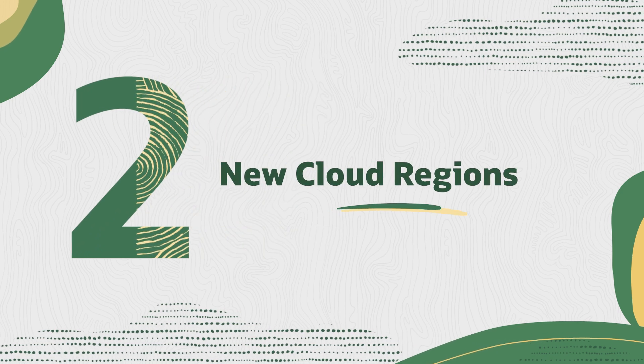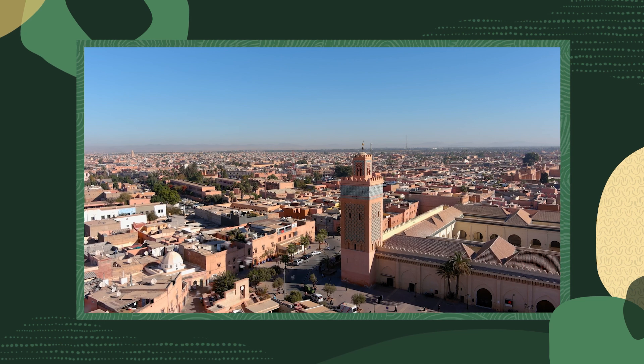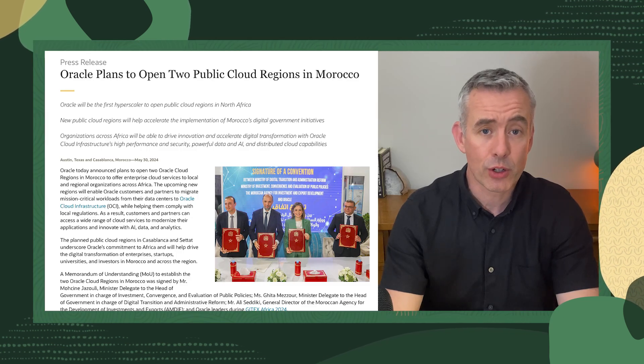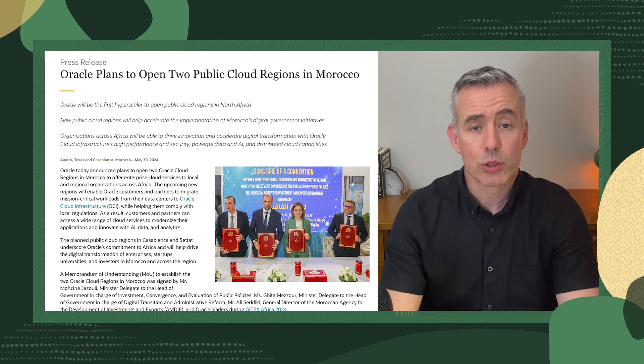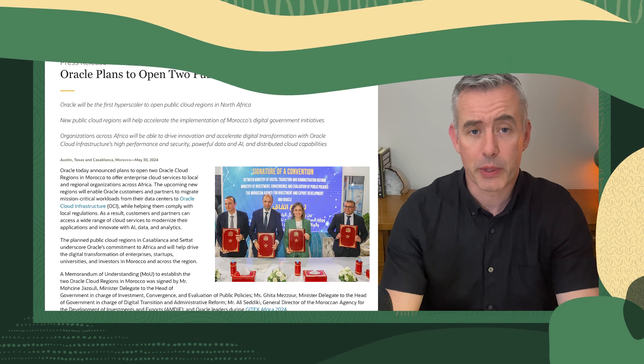Second, we announced two new cloud regions in Morocco. Oracle is the first hyperscaler to open public cloud regions in North Africa, solidifying our commitment both to the African continent and our vision for a globally distributed cloud. We'll be sure to let you know when those regions are live, so stay tuned for more information on that.